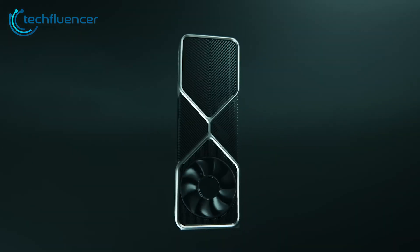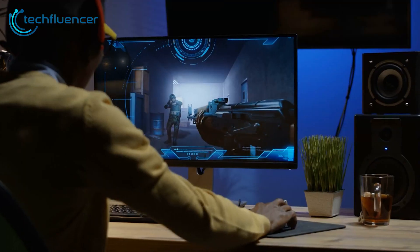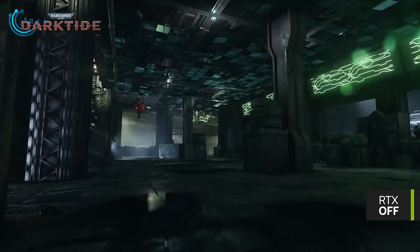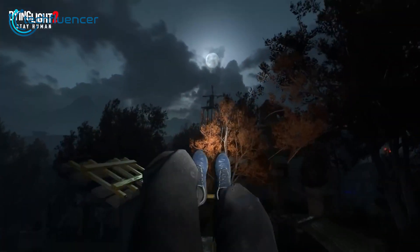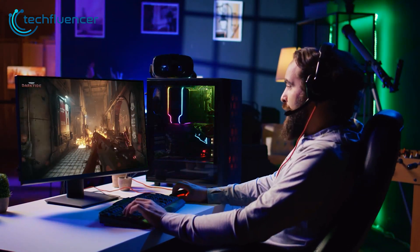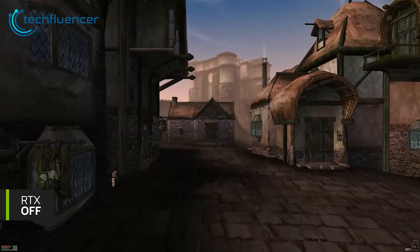Let's talk about another key aspect of a GPU: ray tracing. It's a technique used in computer graphics to create more realistic lighting, shadows, and reflections in scenes. In a game with ray tracing, when your character moves near a shiny surface like a puddle, you might see a perfect reflection of the sky and surroundings in the water. Without ray tracing, this reflection would be much simpler and less accurate.